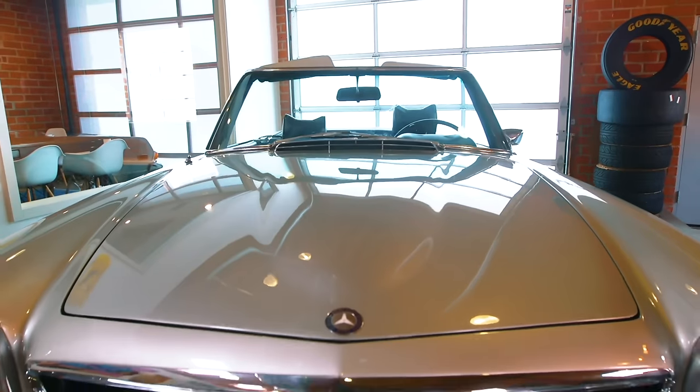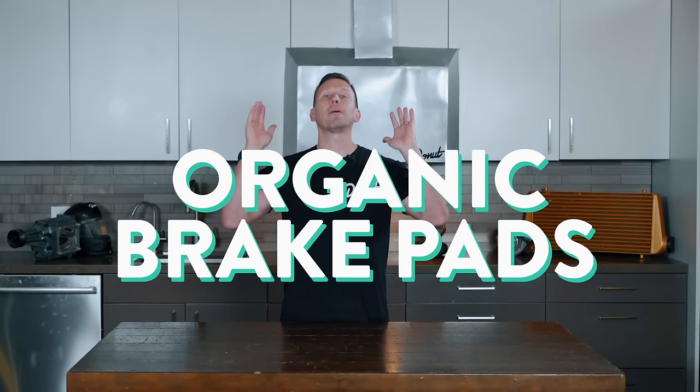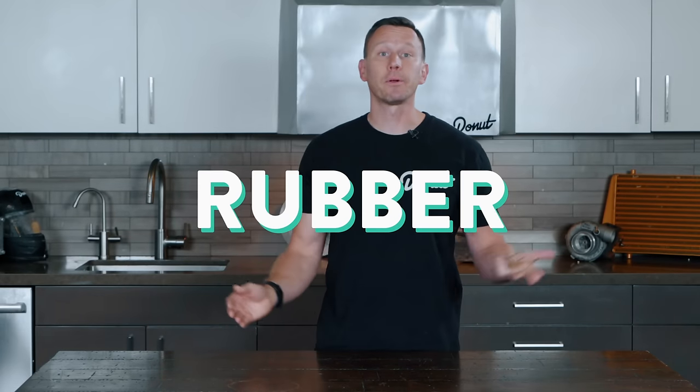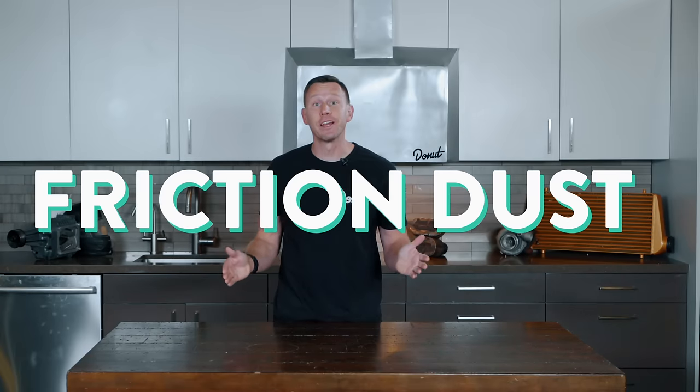Got an old car that needs brakes and you don't really feel like sinking a lot of money into it? Organic brake pads sound great. These brake liners are made of materials like glass, Kevlar, fiber, rubber, and resin — because all those compounds can withstand high heat and they're relatively inexpensive to produce. The heat actually helps the materials bond together tighter. You want to know the coolest thing in a lot of organic brake pads? Cashew. Cashew-containing friction dust has the ability to absorb the heat created by friction while retaining braking efficiency.